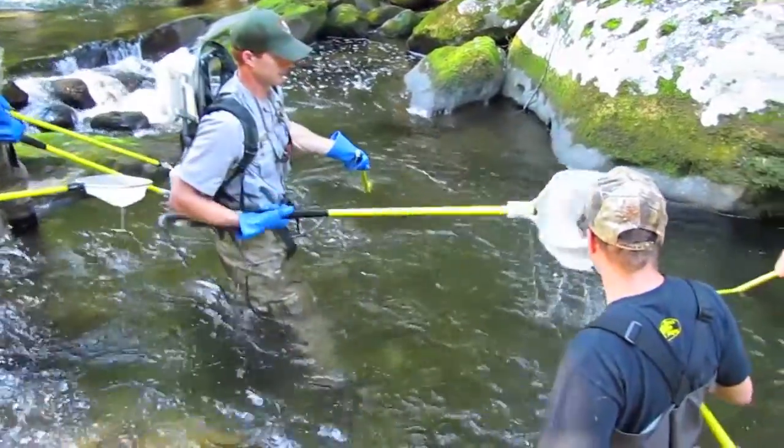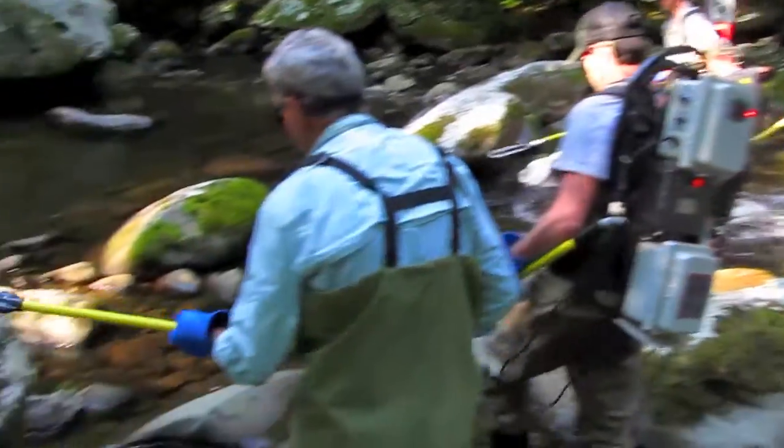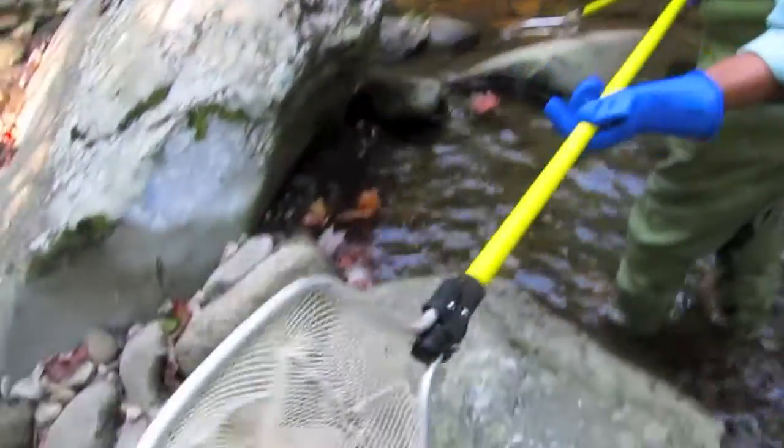Sample sites are approximately 200 meters long. Nets are placed on the downstream and upstream end of the site to make sure none of the fish can escape and the count is accurate.